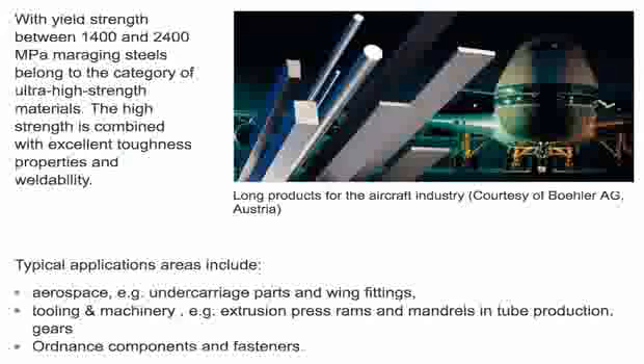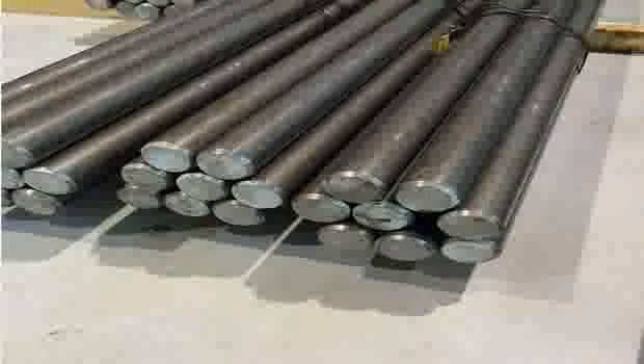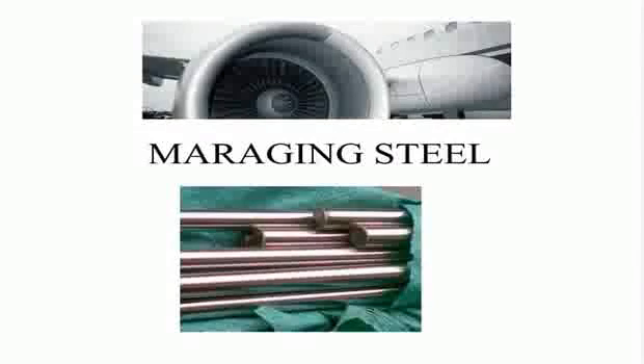Maraging steel is used in high-performance drivetrain components in the automotive industry. It is also used in the manufacture of professional-grade sports equipment, such as golf club faces and fencing foils.